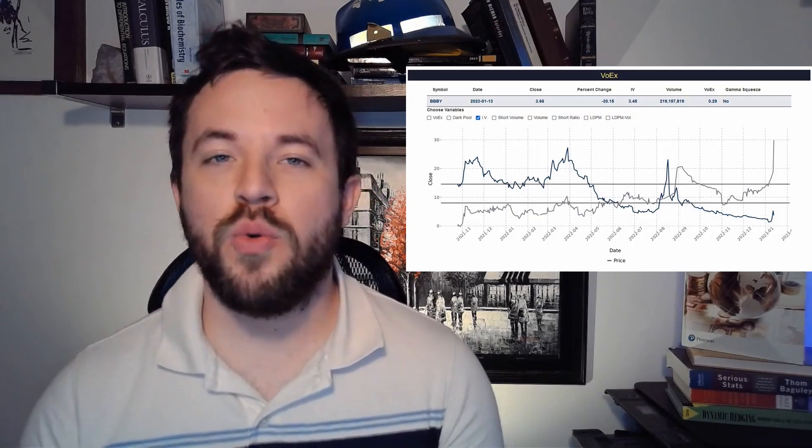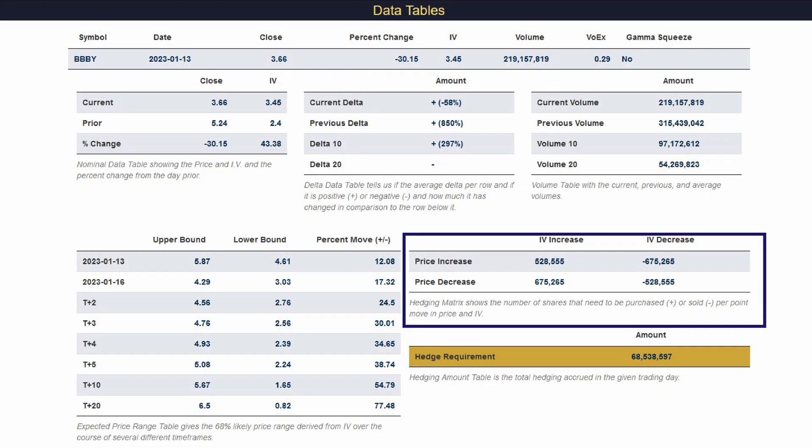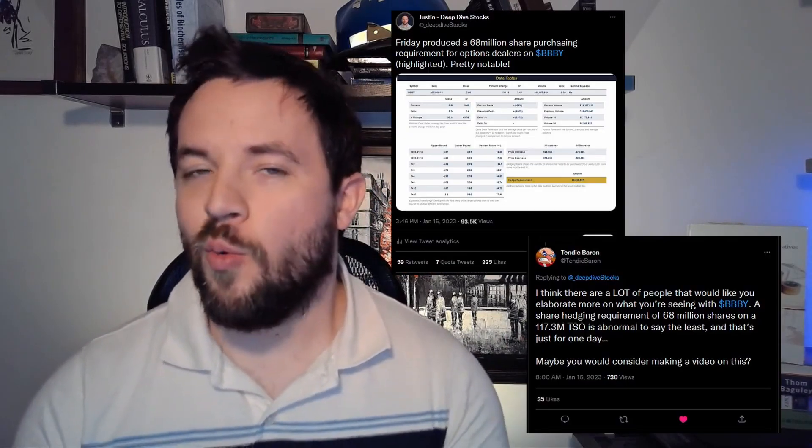The main driving force behind this hedging requirement was the large increase in volatility — a change from 2.4 to 3.45, which is over a 100-point increase in volatility. Looking at the hedging heat map, whenever volatility increases shares have to be purchased. One point increase in price and volatility gives us a 528,000 share hedging requirement in the purchasing direction. With such a large change in volatility, this produced a very substantially large hedging requirement that the options dealers now have to deal with.